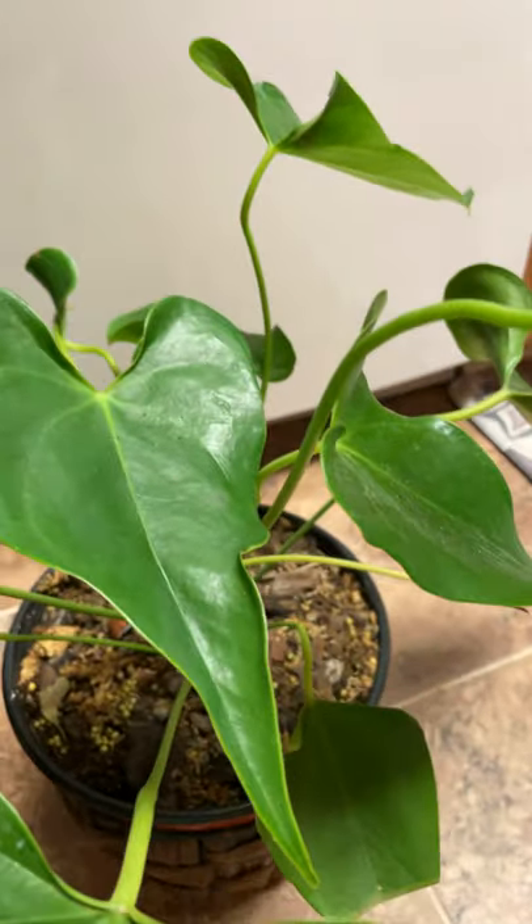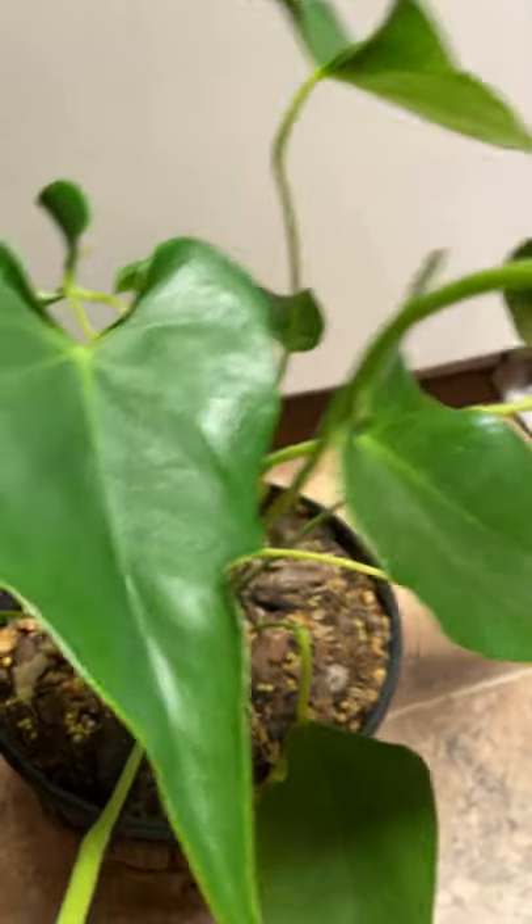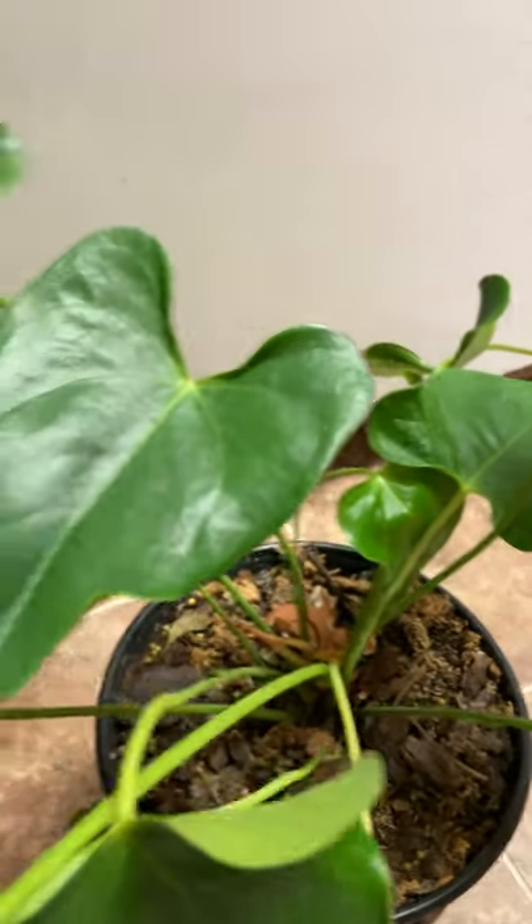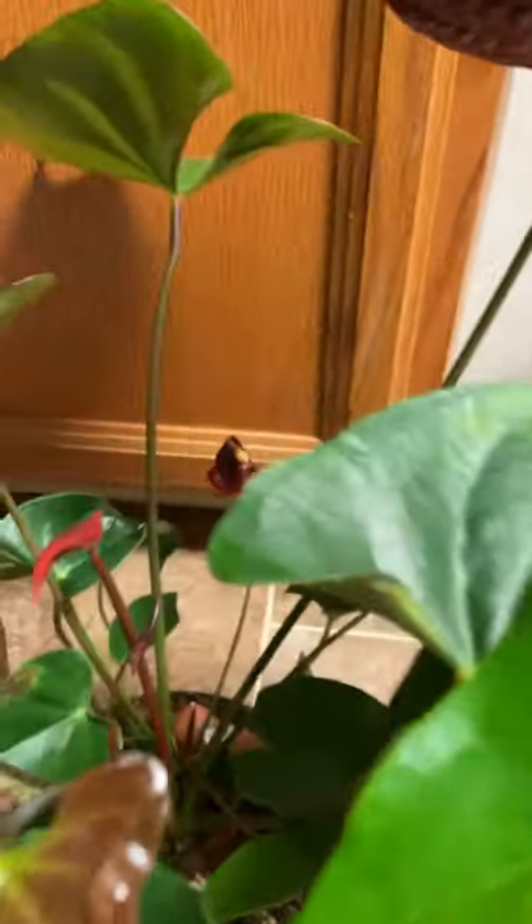For today's video I'm gonna show you my antoleum. Look at the antoleum that I'm taking care of — this antoleum has been with me for a long time. Look at that, they're done blooming, but I'm very happy looking at my antoleum that are so healthy and green, and the other one is still blooming.